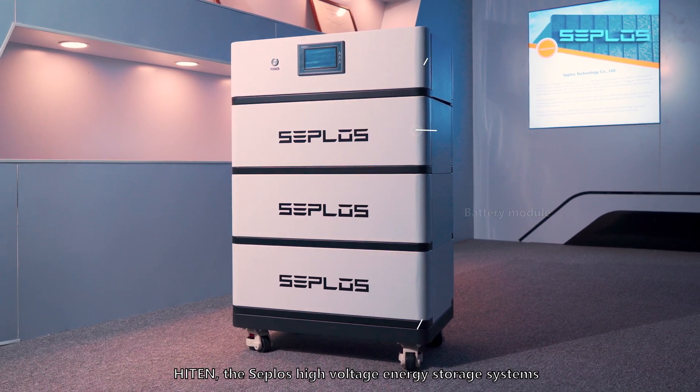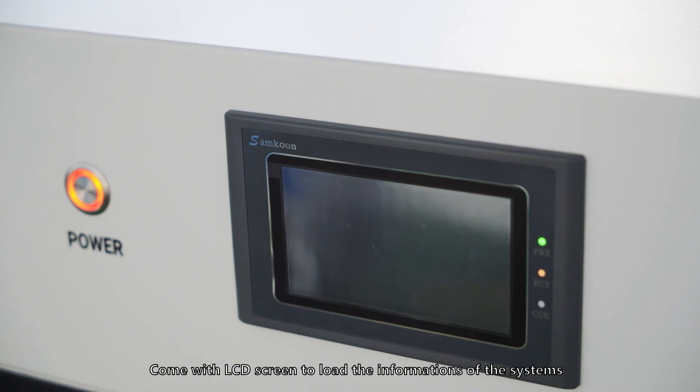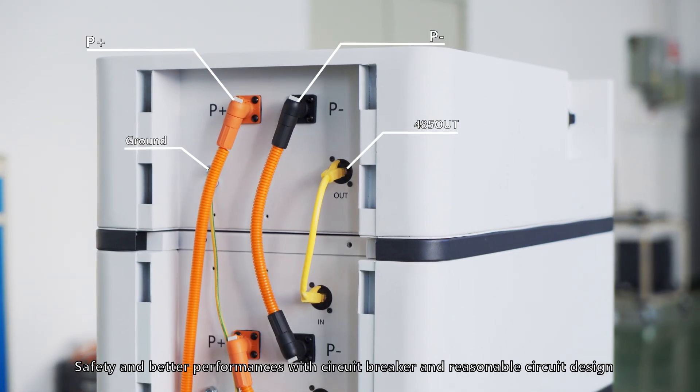Heighten — the CEPLOS high voltage energy storage systems. Come with an LCD screen to display the system's information. Safety and better performance with circuit breaker and reasonable circuit design.